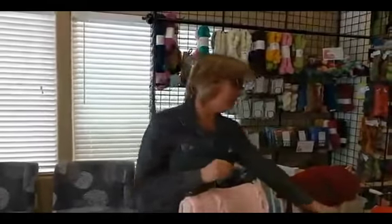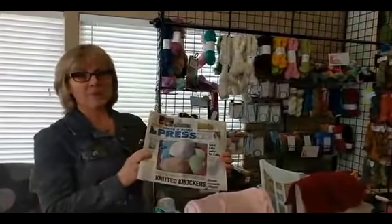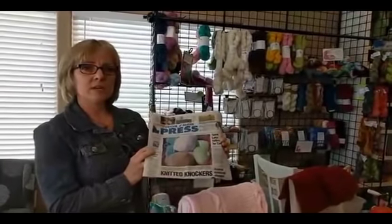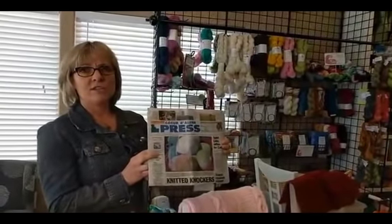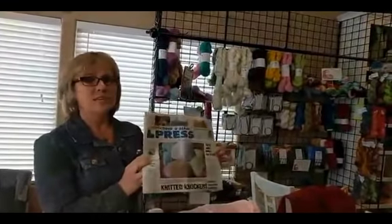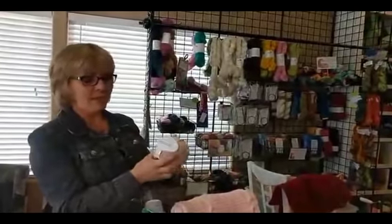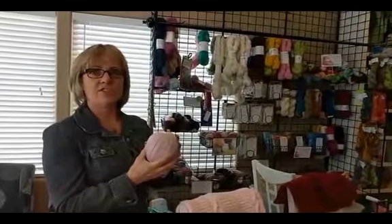We lost the connection for a second, but everyone's back. I just want to make sure you heard — our local CDA Press had an article about the Knitted Knockers, which are for mastectomy patients. This fits inside their bra after surgery, and it really helps them through a very traumatic time. Bamboo Pop number 125 is the perfect color for this charity project.